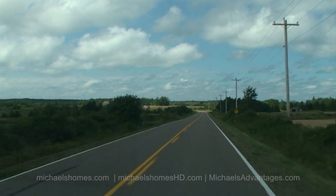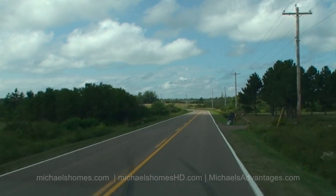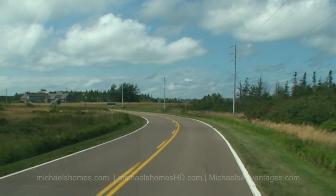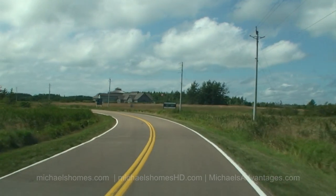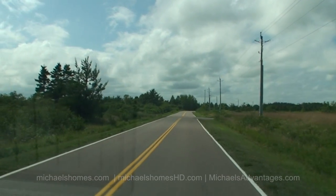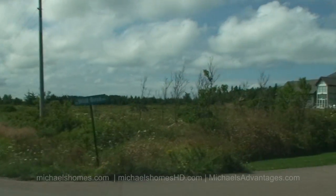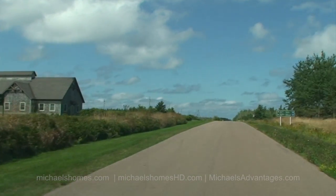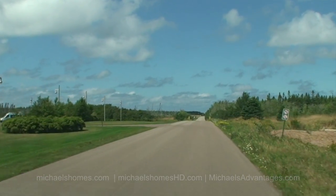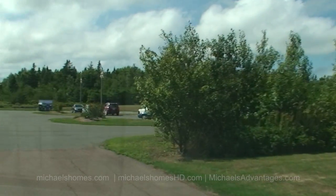So Greenwich Dunes Estates just starts up here where these metal telephone poles are — courtesy of the federal government, I'm assuming. And in front of us is the multi-million dollar interpretive center, built just to facilitate information disbursement about Greenwich and the St. Peter's area.